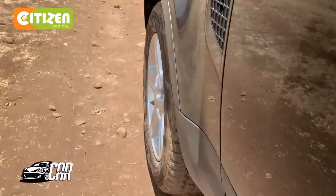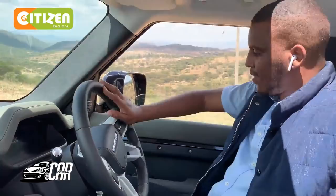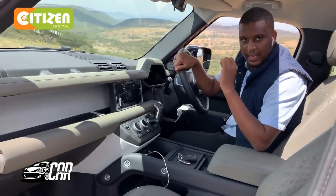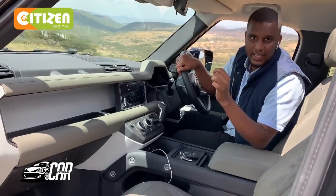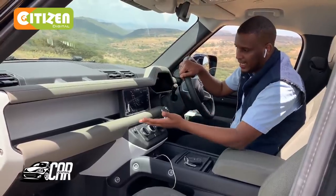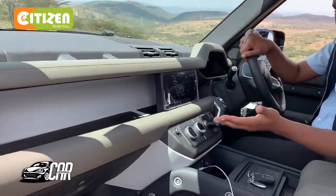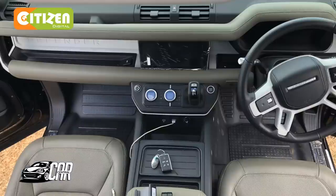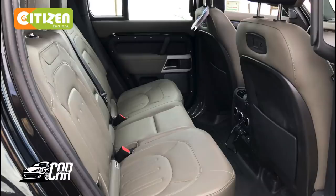Now that we are done looking at the exterior, let's look at what has actually changed the most — the interior of the car. The new Land Rover Defender is finished with some of the best technology you could find in a car. This is an off-road vehicle usually taken to muddy areas, but it has this 10-inch display and over a thousand charging ports.